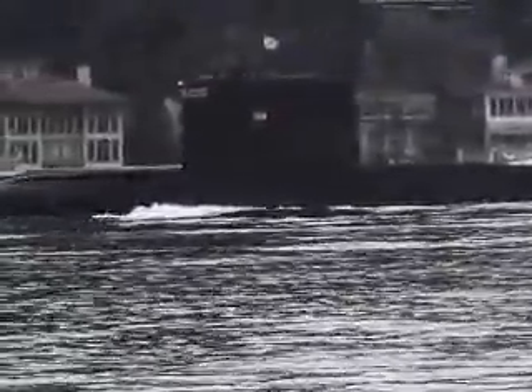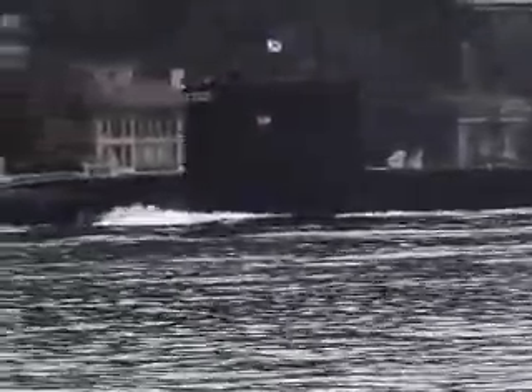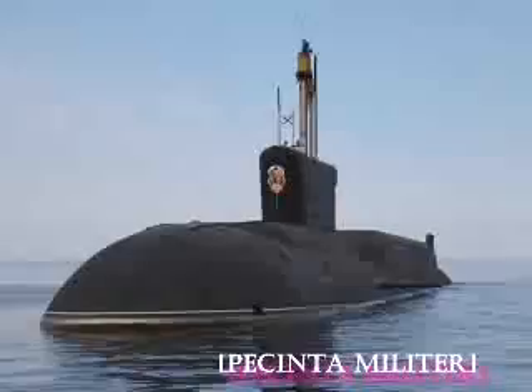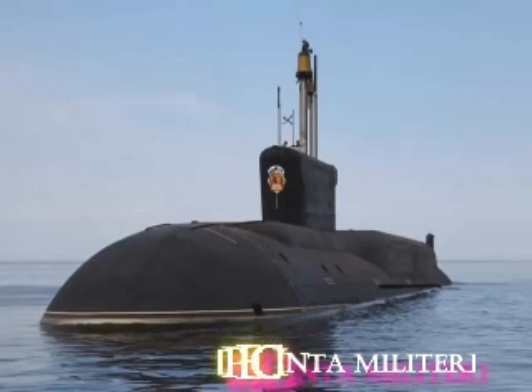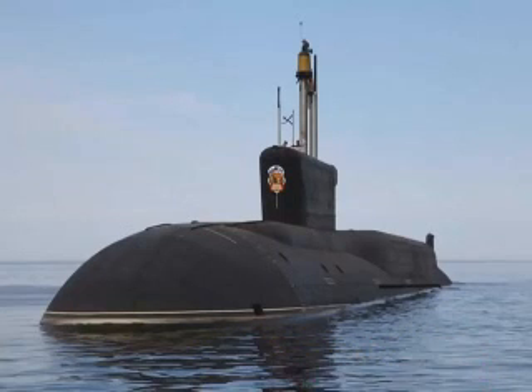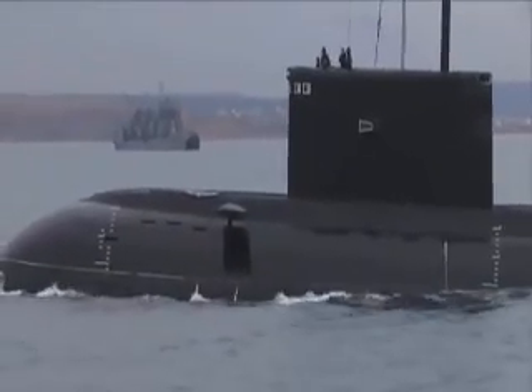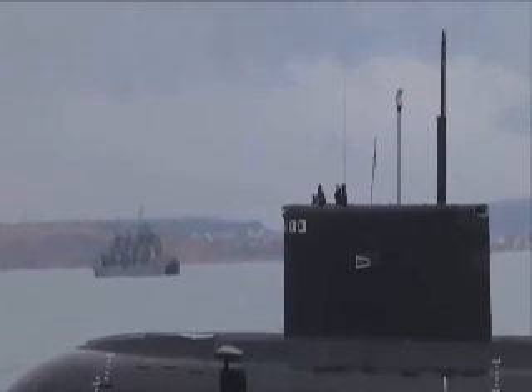General ship-borne equipment faced a number of innovations as well, in order to reduce noise signature and improve crew living conditions. Improved Kilo-class submarines were designed for anti-surface and anti-submarine warfare, and defense of naval bases and sea lanes. A submarine of this class is 73 meters long, 10 meters wide, has a maximum diving depth of 350 meters, a submerged speed of 20 knots, and endurance of 45 days.